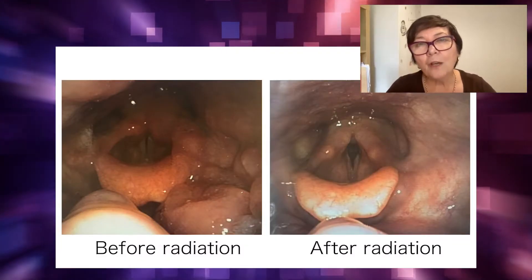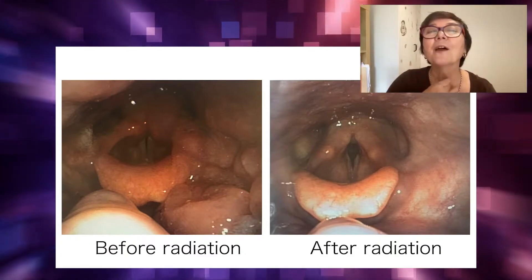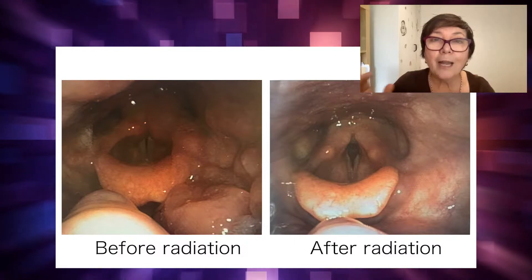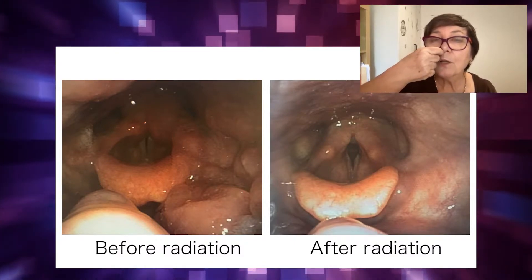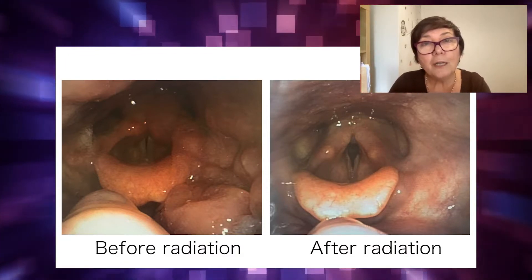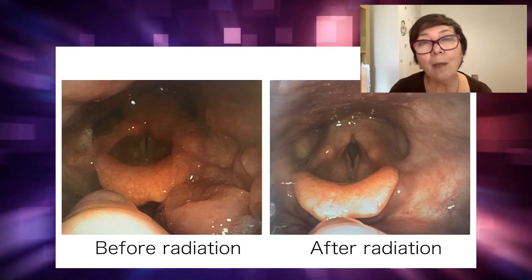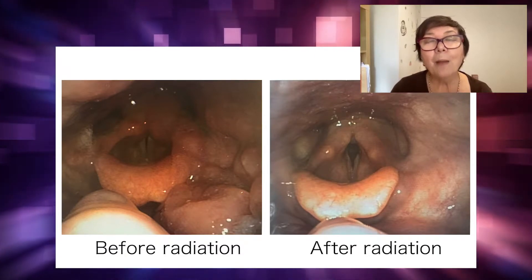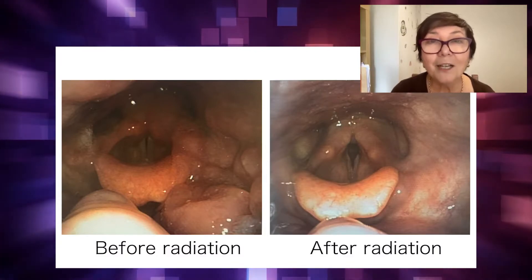On the left, all that lumpy stuff down here is stage four cancerous tumours. The photo was taken with a little anaesthesia in the nose and a tube; my surgeon took that photo. On the right, about a year to 18 months after radiation treatment, the burning has healed. I'm able to speak, swallow, and talk again — and you can see it's completely gone.